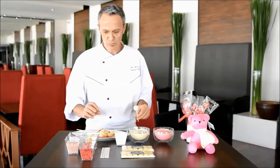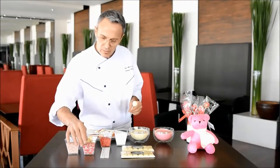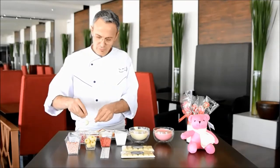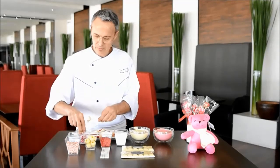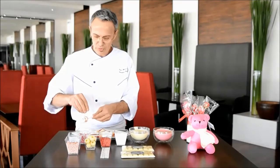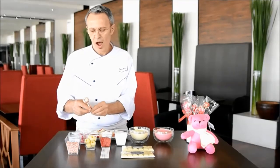And after we can put some décor in different shapes, pink and red color on the top of this lollipop. And after, we will put in the fridge maybe 10 minutes — it will be harder.